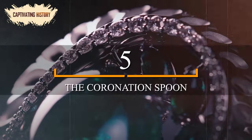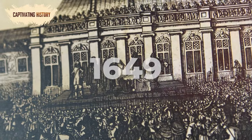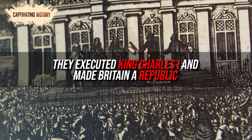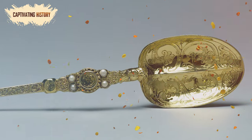Number 5: The Coronation Spoon. Most of the original monarchical regalia were destroyed by parliament in 1649 after they executed King Charles I and made Britain a republic. A few items survived, including a small silver gilt spoon, now known as the Coronation Spoon.